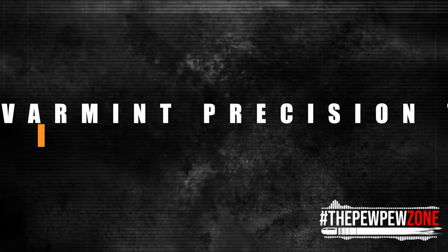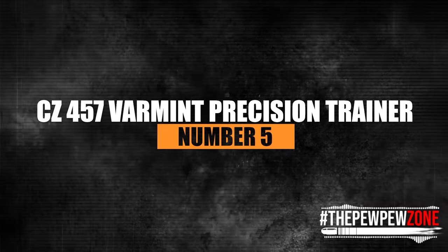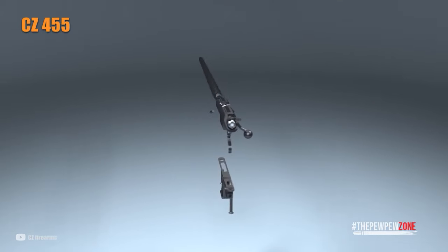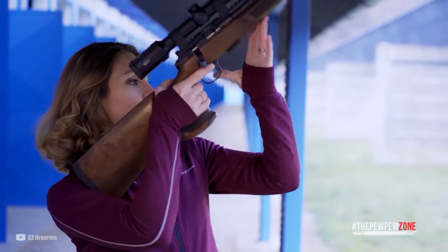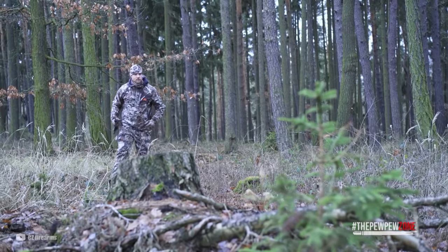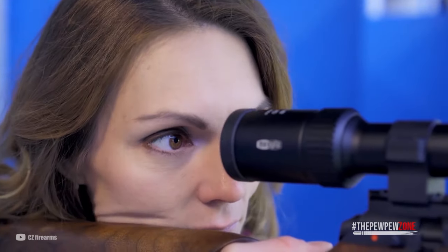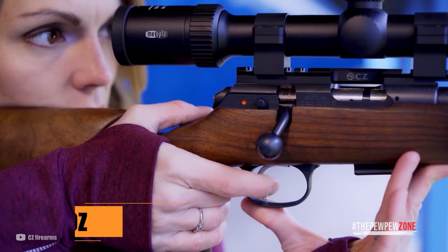Number 4: CZ-457 Varmint Precision Trainer. The CZ-455 was introduced in 2010 and has since been one of the most adored and derided rimfire rifles of the previous 10 years. CZ changed the design, keeping all the positive elements while getting rid of most of the negative ones. The awful trigger has vanished. The new trigger breaks beautifully, cleanly, and crisply, and is adjustable for weight, creep, and over-travel. I safely got mine down to a measly 6 ounces.